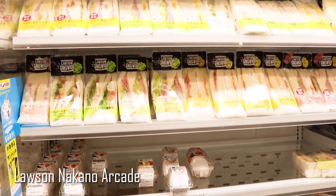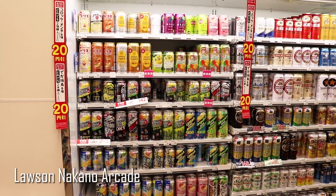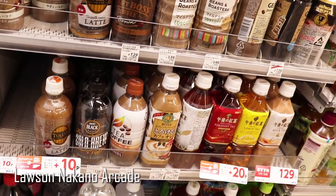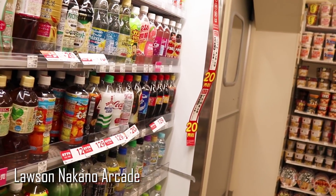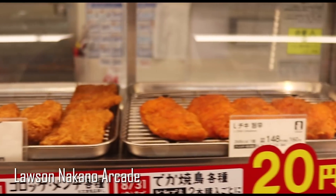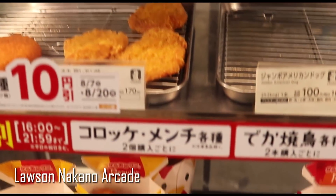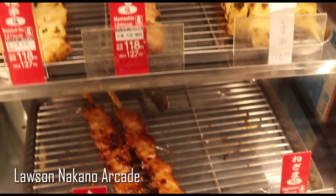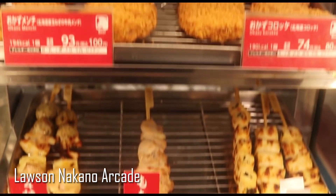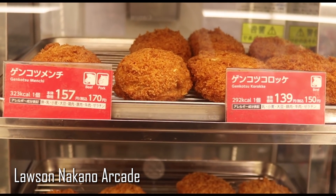In this Lawson, they have pasta, sandwiches, hot dogs, beer, and plenty of teas and drinks to choose from. Here's my favorite part — the snack section, typically towards the front where the cashier is. They have all the fried chicken and different kinds of yakitori that you can get to go, as well as these delicious croquettes.